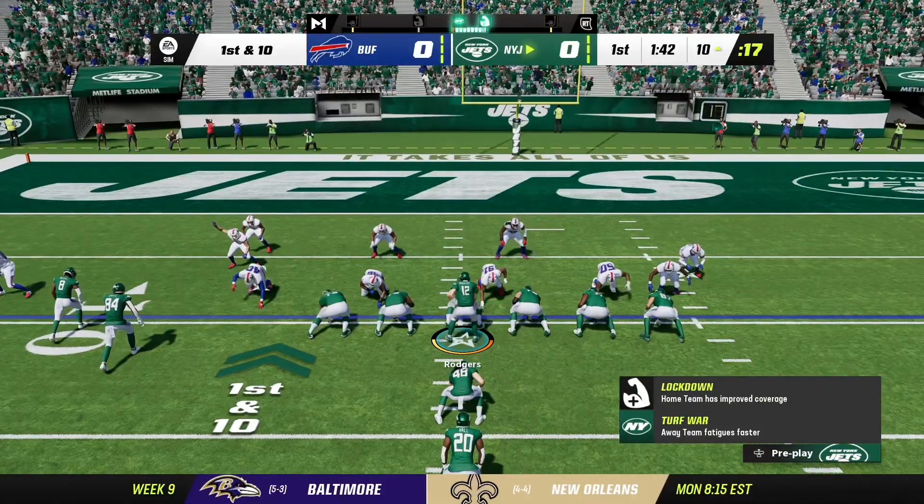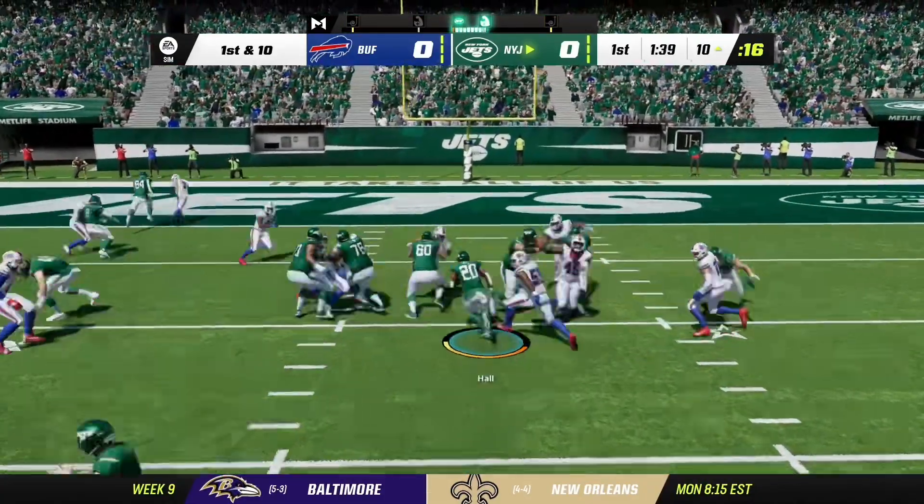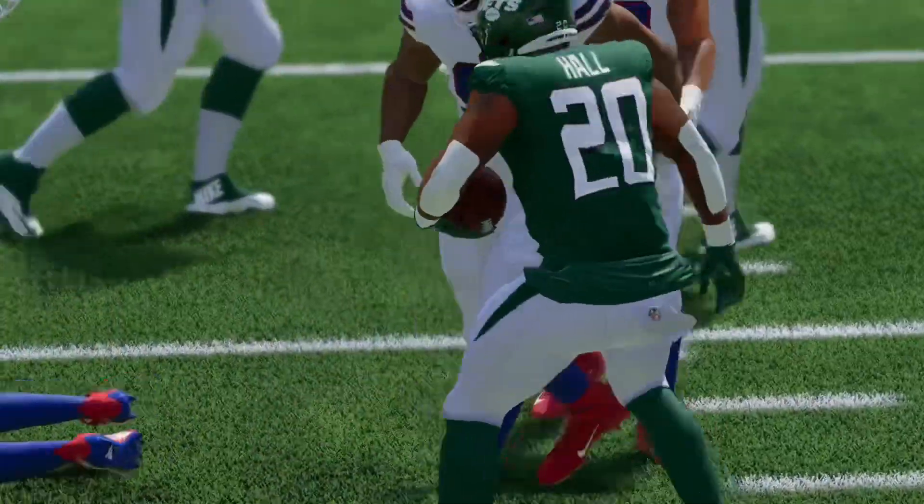Now they're set up beautifully to finish this off with a touchdown. Yeah, but they've still got to finish it off, partner. And that means they've got to execute at this stage of the field.